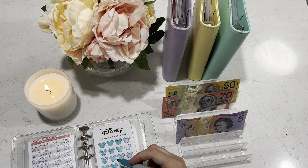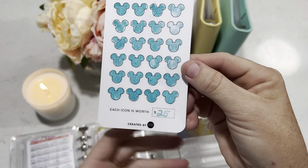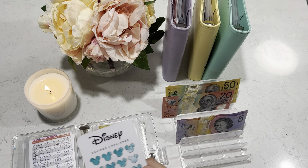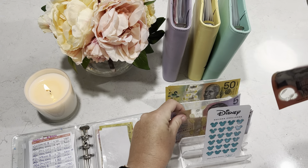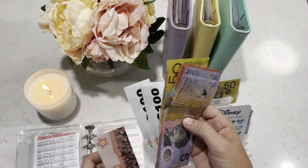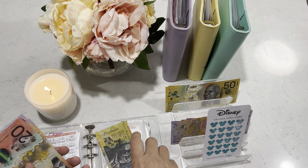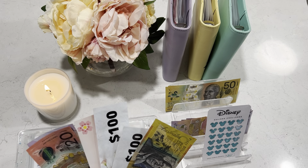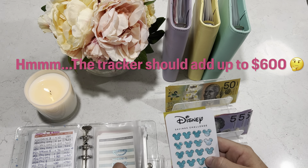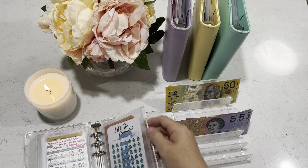Disney is getting $25. We have finished the tracker for the first time — look at that, how exciting! I'll note on the back when we finished it for the first time and then we'll start again. Disney is now at $575. It's nice to see it growing, even if it needs to grow a little bit faster.